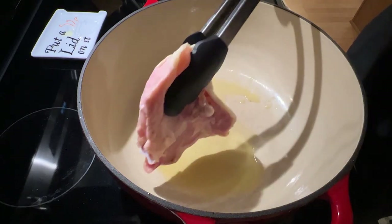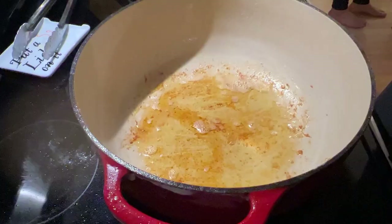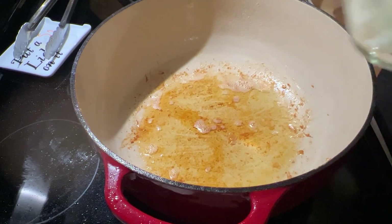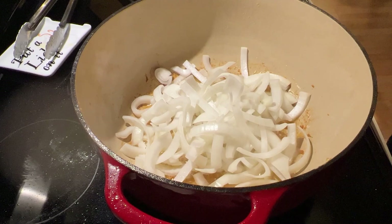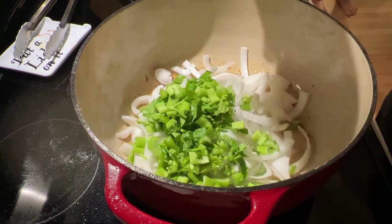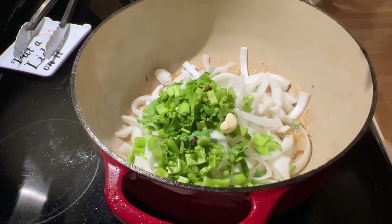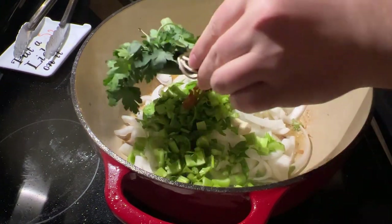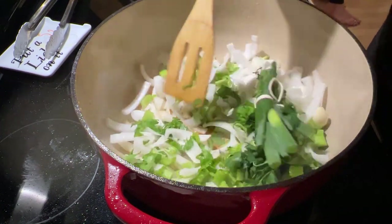Then, over a medium heat, brown your chicken in ghee or butter. Once the chicken is well browned, go ahead and remove it from the pot. Turn the heat down to medium low, and add your onions, celery, garlic, cloves, mace, and herbs, and then just continue cooking until the onions are lightly browned.